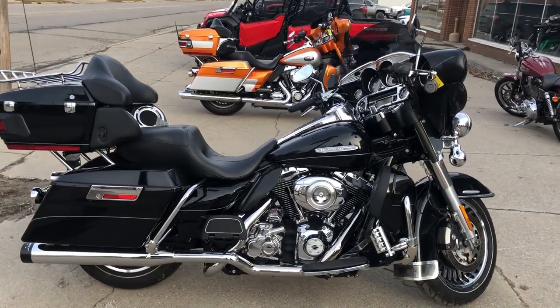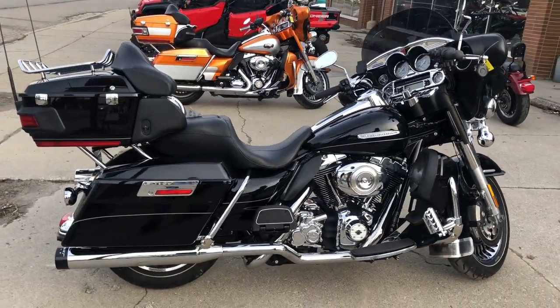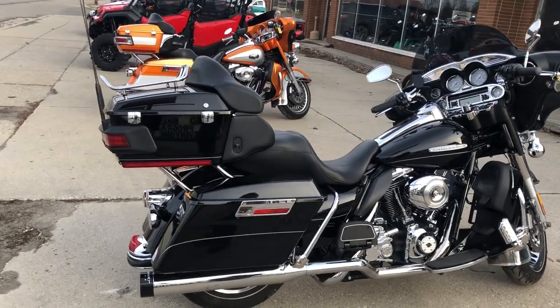Guys, thanks for taking a second to check out ApprovalPowerSports.com and the Approval Power Sports YouTube page.